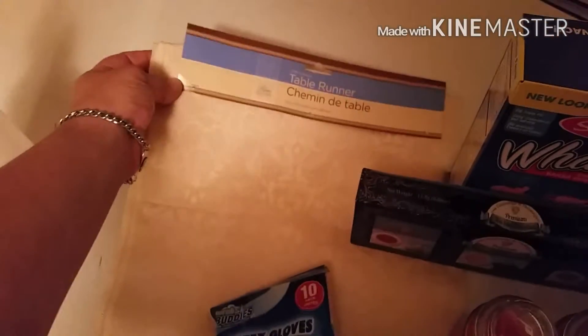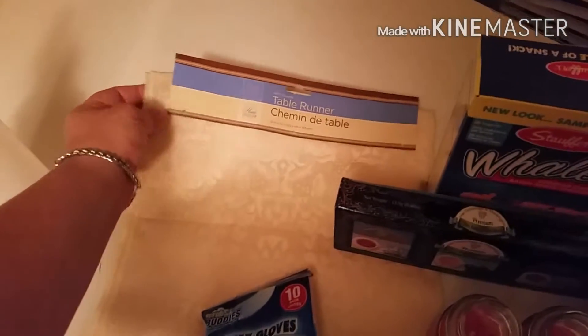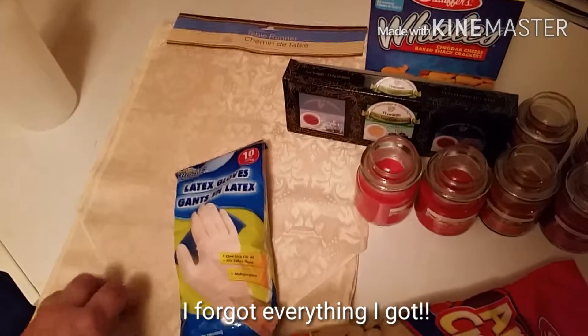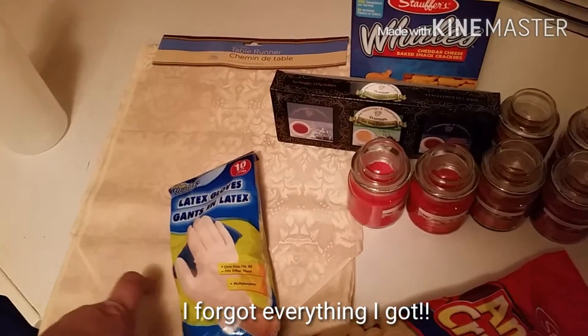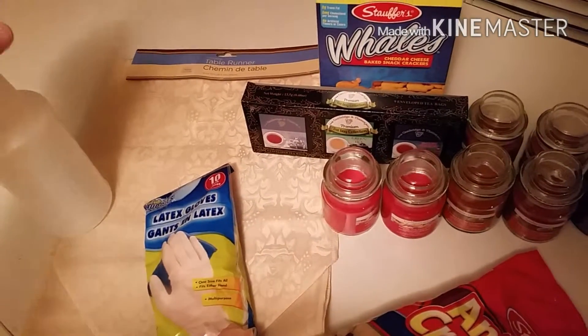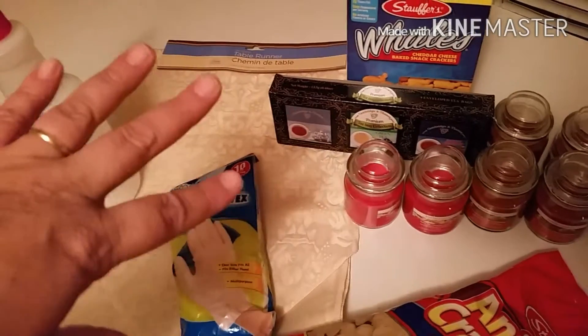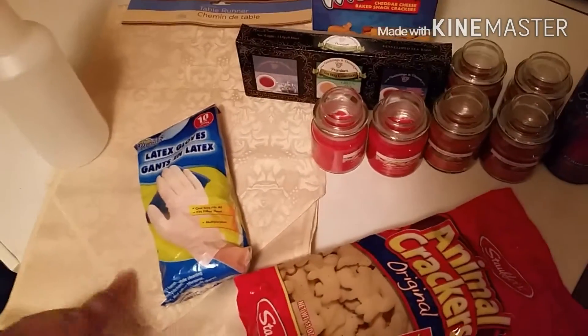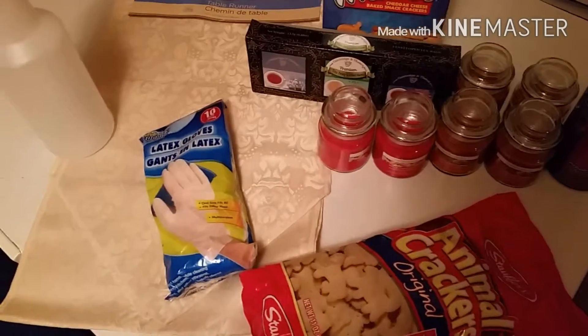Oh, I forgot my new table runner. I'm going to put this on the kitchen table. And if anyone would like to see my centerpiece and everything on my kitchen table when I get it done, leave it in the comments below — I will be glad to show you.